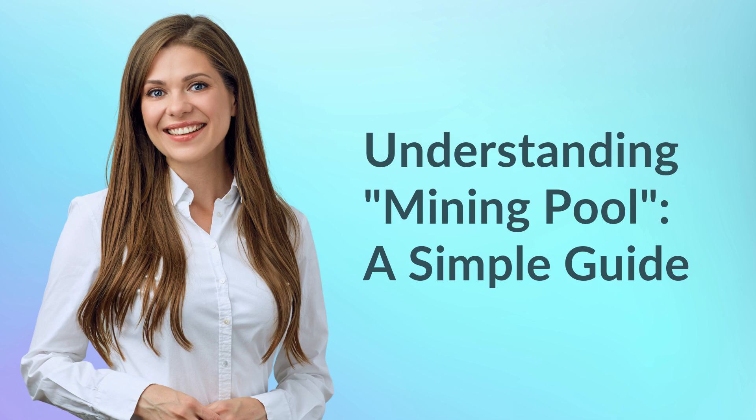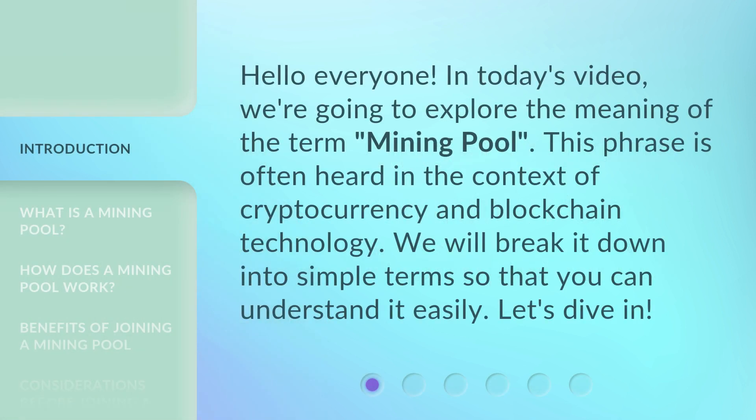Understanding Mining Pool: A Simple Guide. Hello everyone, in today's video we're going to explore the meaning of the term mining pool. This phrase is often heard in the context of cryptocurrency and blockchain technology. We will break it down into simple terms so that you can understand it easily. Let's dive in.